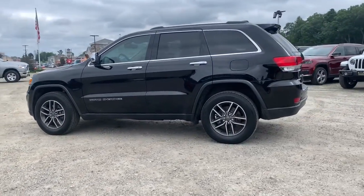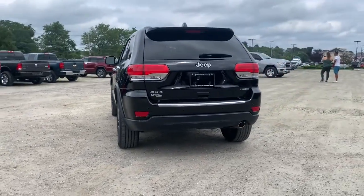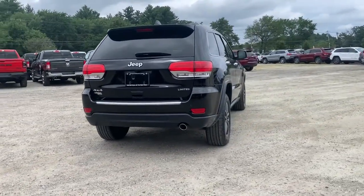Hop into the 2019 Jeep Grand Cherokee. This vehicle still has fewer than 30,000 miles on the clock, so it won't last long.